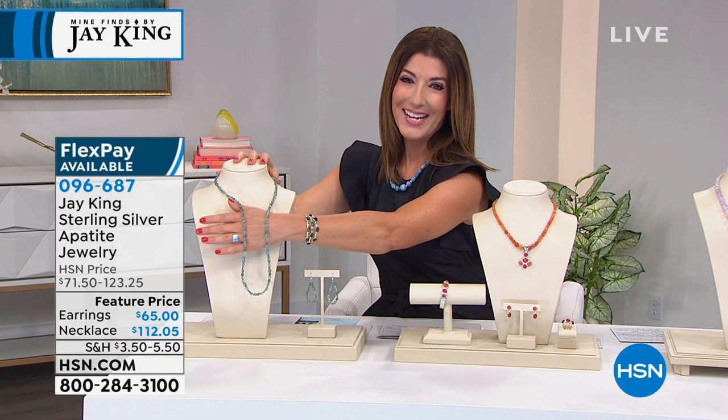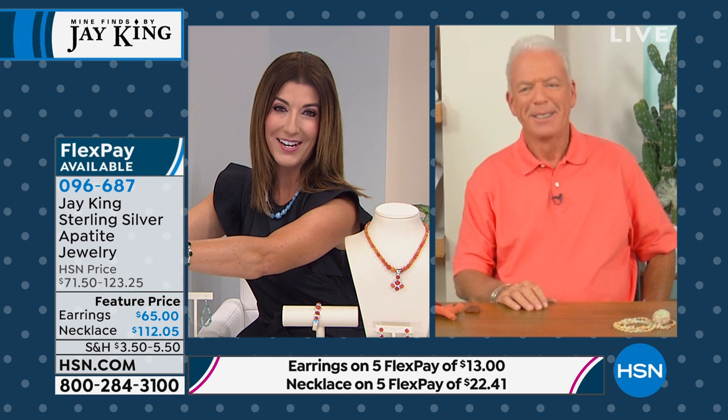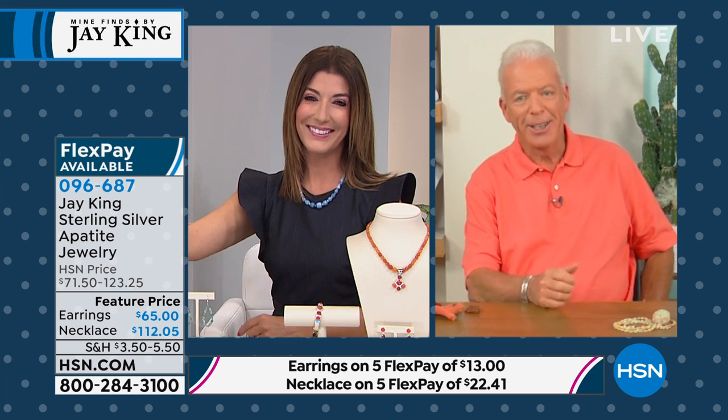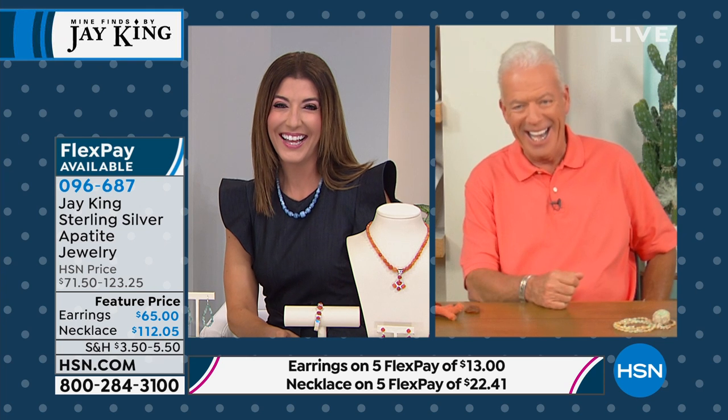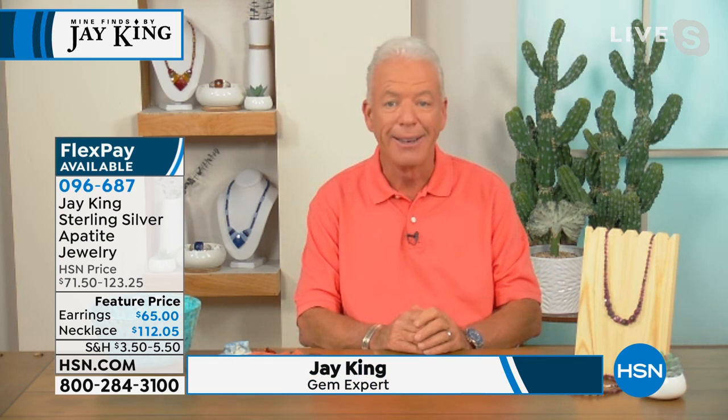Let's bring in our resident rock hound, our expert who searches the world over to bring us the most beautiful gems. Jay, I always like to say you go into the mines so we don't have to. Jay responds that working together is always fun, and he was so impressed by the five-in-five segment he was ready to call in and order himself. He says seeing the prices is astonishing — he makes this jewelry for a living and he never knows the final retail price. White Cloud comes from Mongolia — probably one of the finest turquoises he no longer has available.